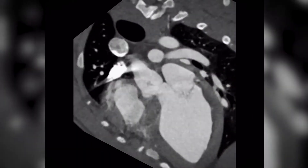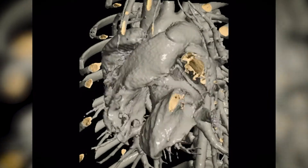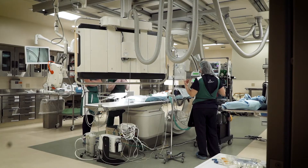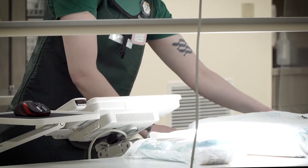That includes both a cardiac CT scanner, which allows us to freeze cardiac motion and get very clear images of the heart defect, and also the minimally invasive, or hybrid operating room that we have, that has equipment comparable to any major human medical center, which is unique in veterinary medicine.